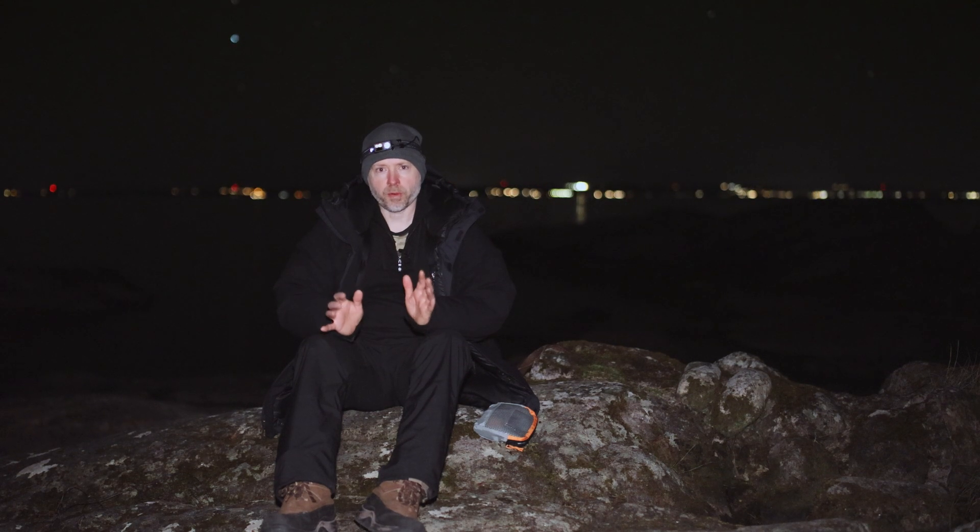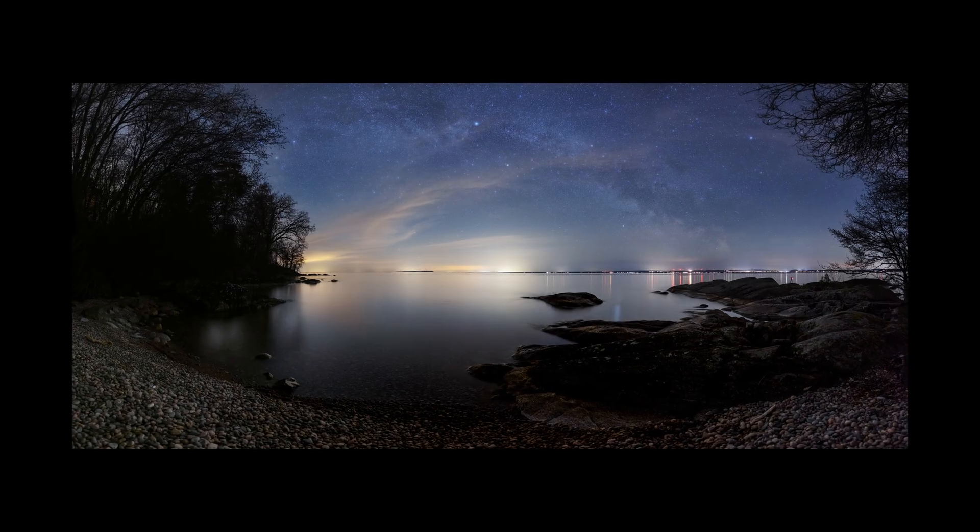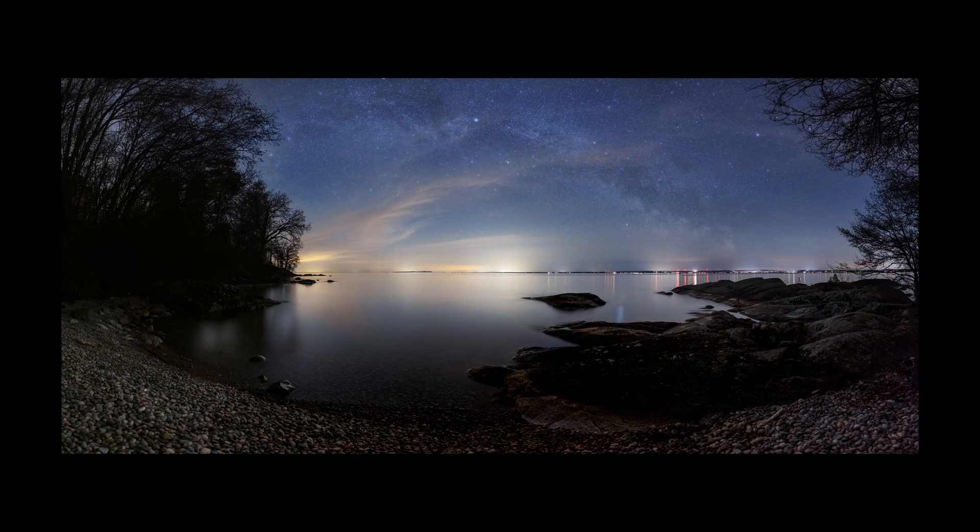I'm just going to set up for some foreground shots first, and then I will set up the astro-track for my tracked sky shots. So we will see what we get from this night. I'm taking my first panorama now, and I think it's time to set up the astro-track.